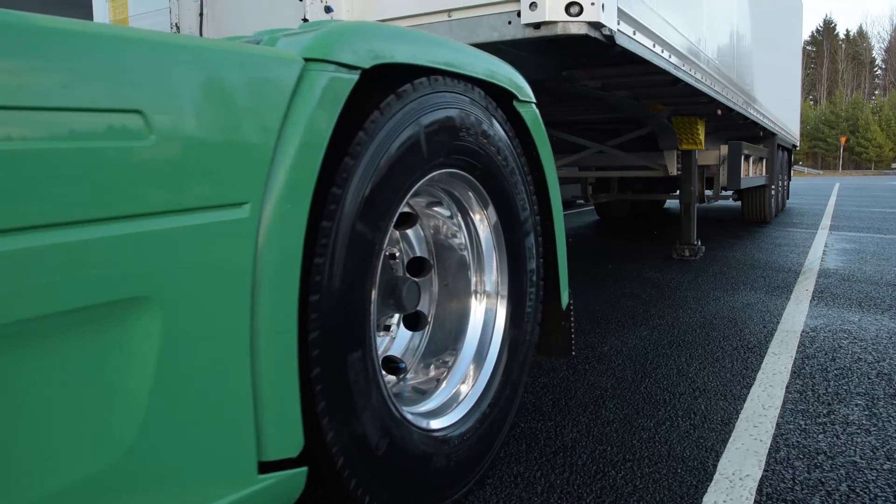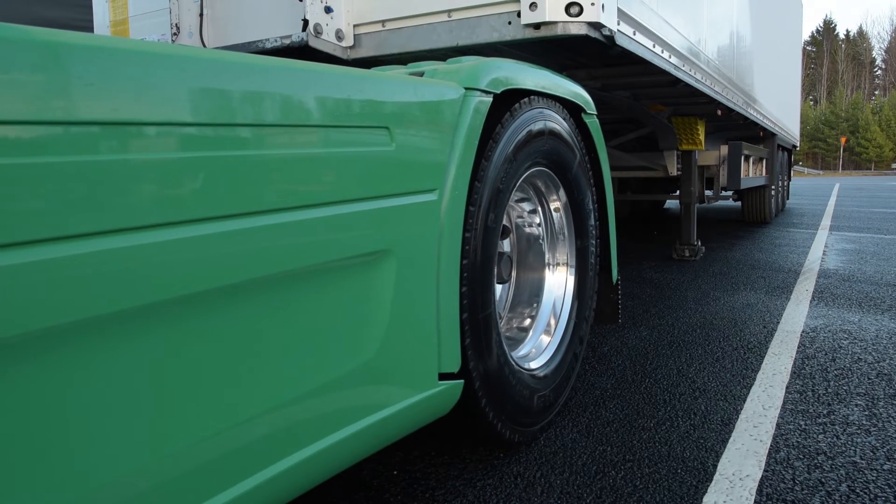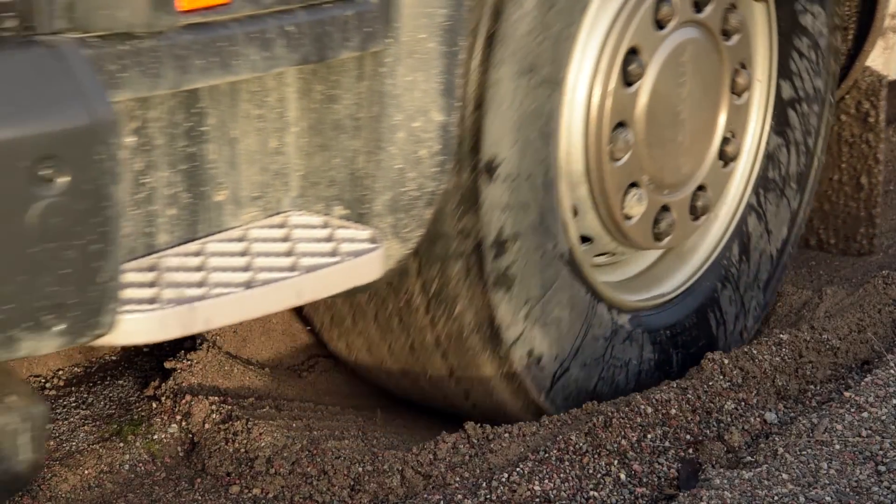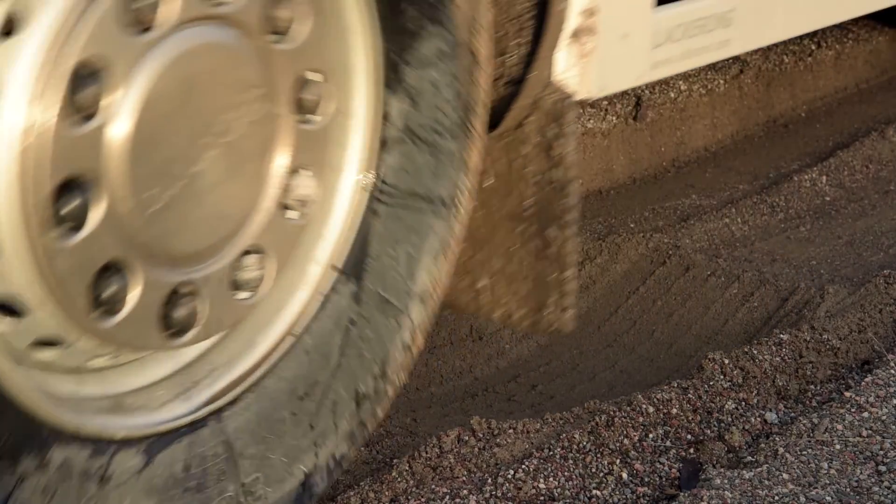Scania OptiCruise features a range of advanced functions like load sensing and high precision maneuvering. And for the toughest conditions, rocking forward or backward is automatically enabled when needed.